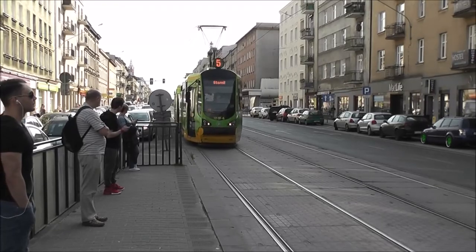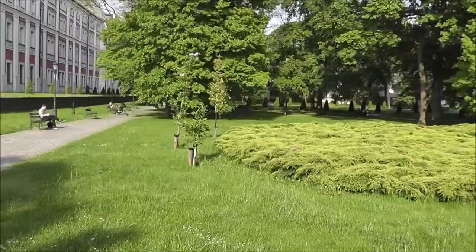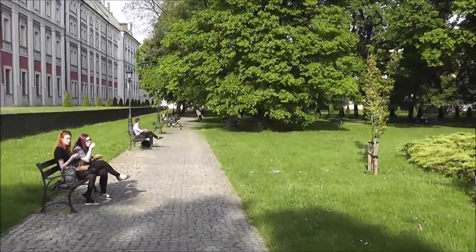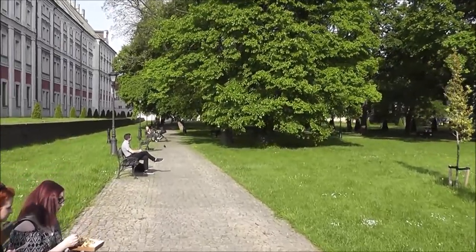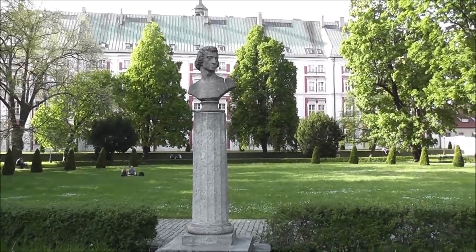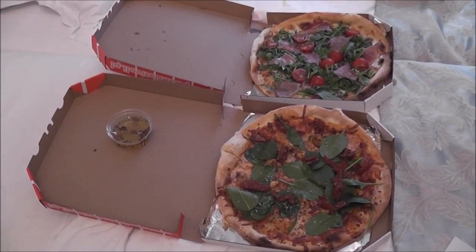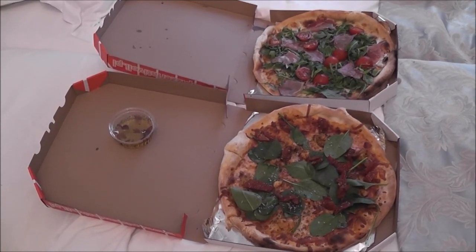Poznan Tram. This is Chopin Park in Poznan — Frédéric Chopin. Some pizzas we ordered as takeout in Poznan. It's interesting because there are lots of Italian restaurants around here — it seems very, very popular.